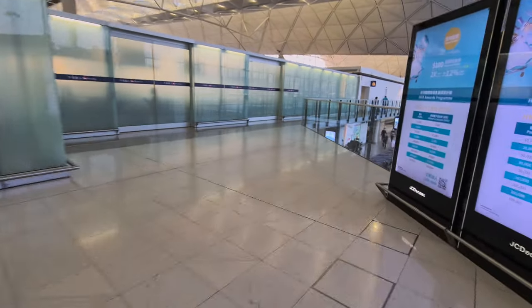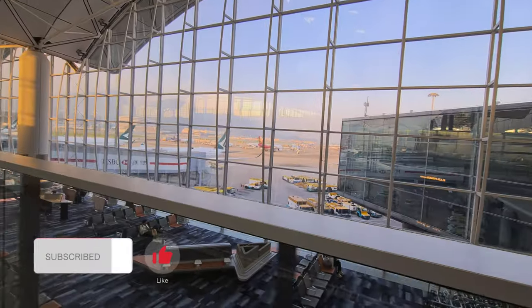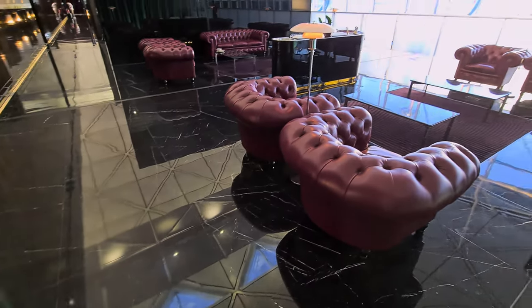So the first one we're going to check out is the First Wing. Behind the glass is immigration, so if you're entering the airport, make a sharp left, and then this takes you along this walkway with views of the parked planes. To enter the First Wing, you'll need to be travelling in first class or hold One World Emerald or highest status.